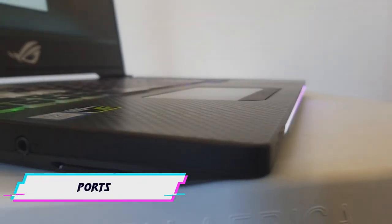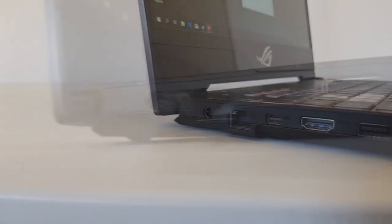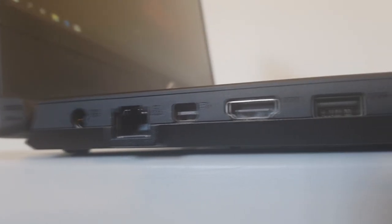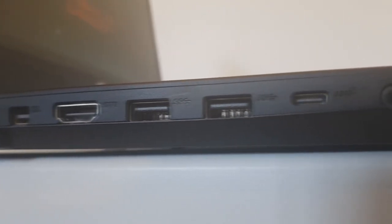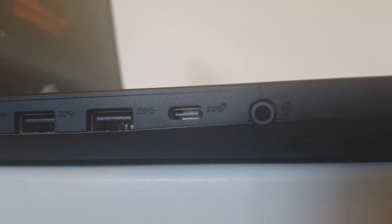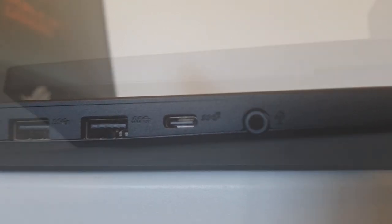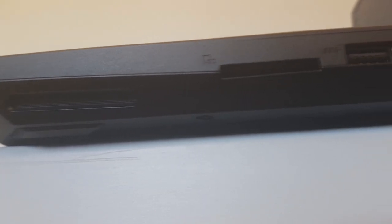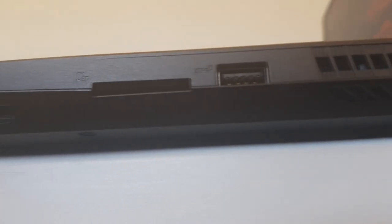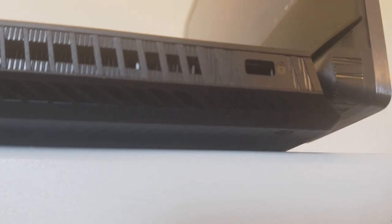To meet your gaming and potential streaming needs, there's no shortage of ports. On the left-hand side, you'll find space for your power cable, as well as an Ethernet port, DisplayPort, HDMI port, 2x USB 3.0s, a 3.5mm audio jack, and a USB-C, just for good measure. On the right-hand side, we have an SD card reader, which is great for content creators on the go, 1x USB 3.0 and a Kensington lock port, just in case you feel like strapping this one down.